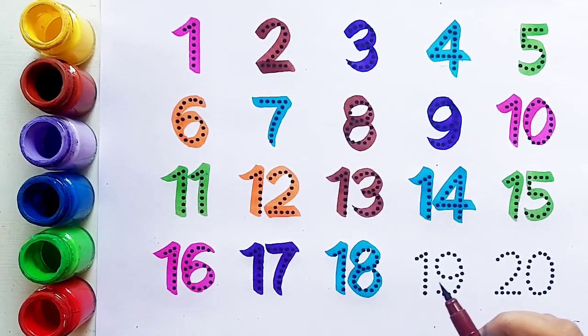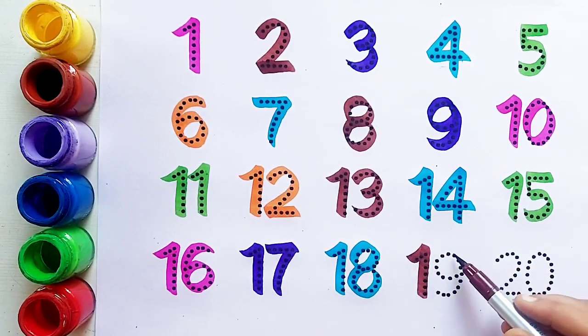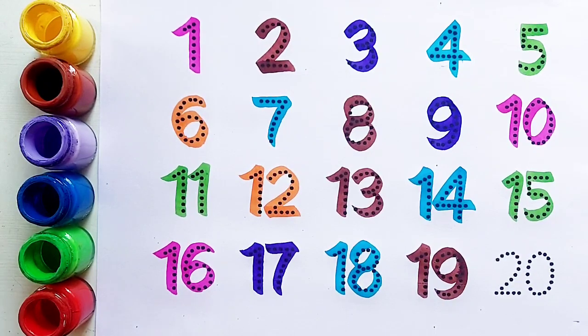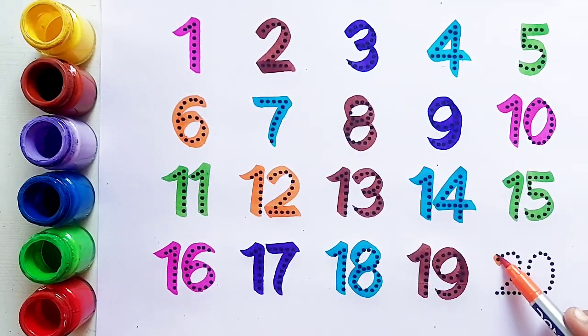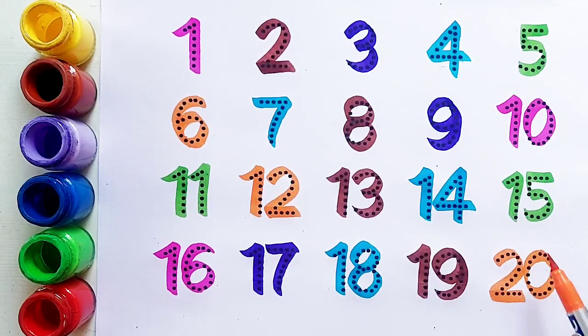Eighteen के बाद आता है number nineteen। Brown color. Nineteen — one, nine, nineteen। Nineteen के बाद आता है number twenty। Orange color. Two, zero, twenty।